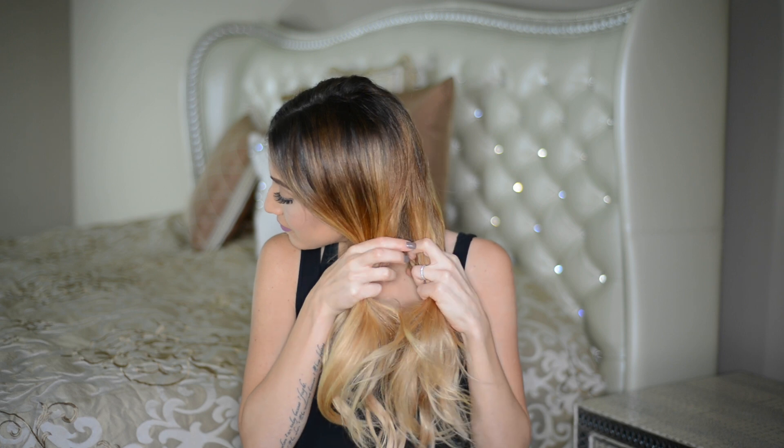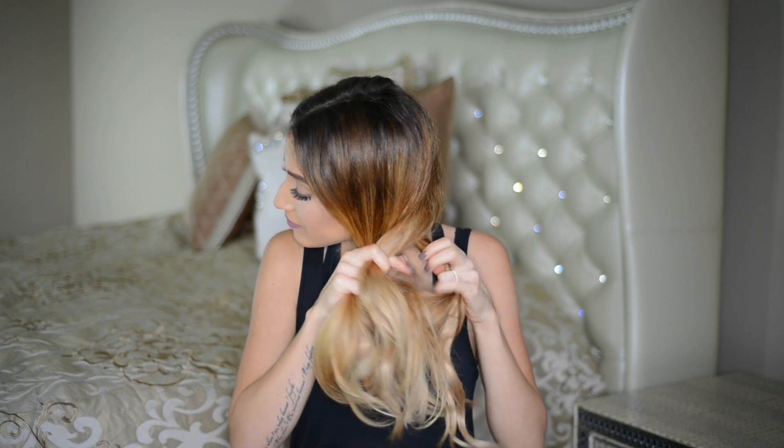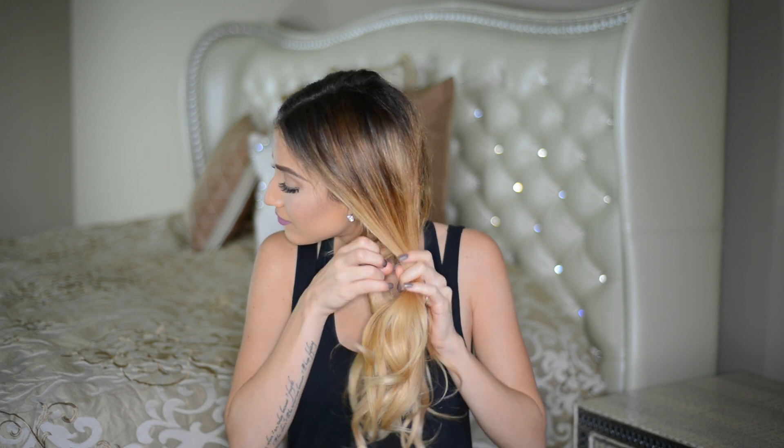I did show you guys this lifesaver in my bro girl hair hack video, but I thought it's worth mentioning in this video again because it's a quick and easy hair fix that takes less than a minute, and it also works better when your hair is more on the dirty side.